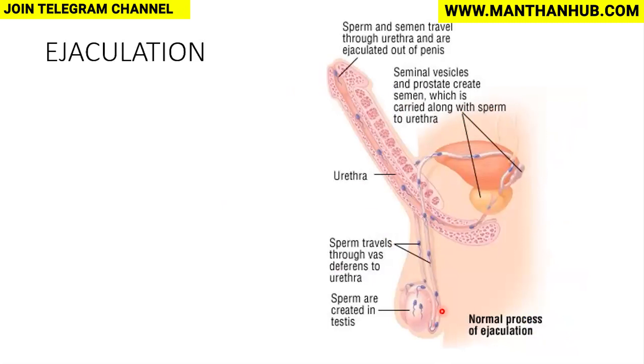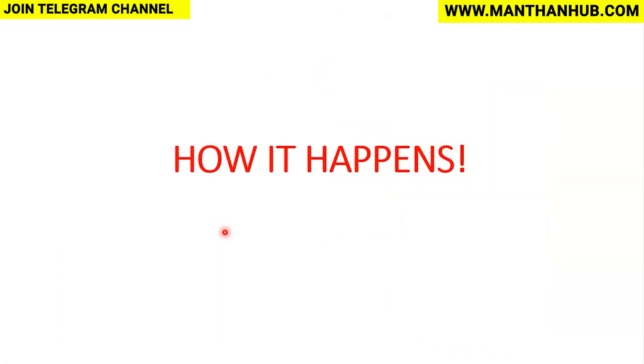Ejaculation is the process wherein semen is expelled from inside to the outside. The sperms are created in the testes and travel through the vas deferens. The seminal vesicles and the prostate then secrete watery fluid — mainly the semen — and along with the sperms, this is expelled through the urethra out of the penis. This normal emission of semen is called ejaculation.